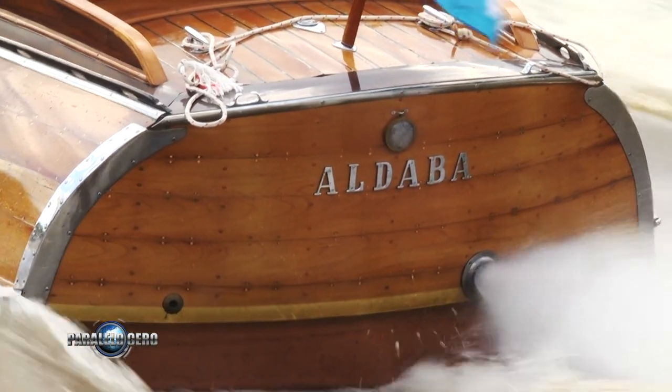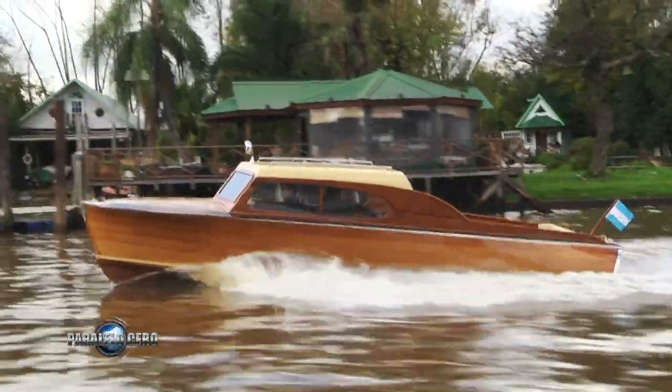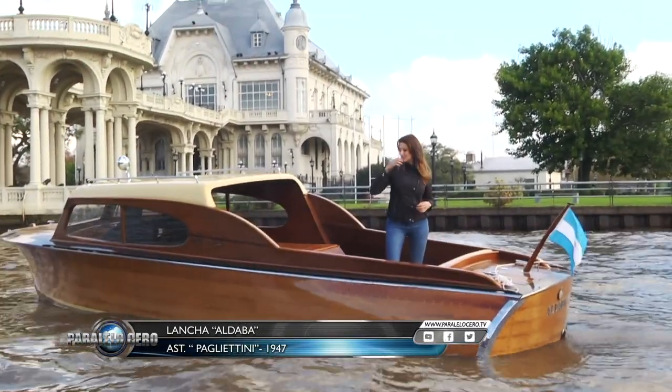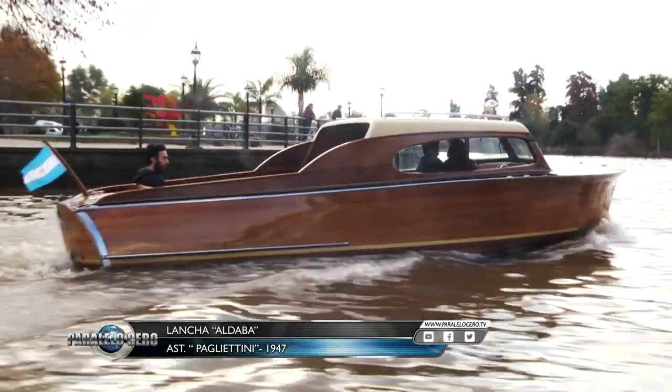Ahora la propuesta es salir a navegar por las aguas de Tigre en Aldaba. Es una lancha clásica de madera cabinada construida por los astilleros Pagletini en el año 1947. Estuvimos con Adrián que nos va a contar toda la historia de esta perlita del río. Estamos a bordo de una Pagletini de 1947. ¿Cómo llegó a tus manos? Busqué en internet, fui buscando lanchas así de madera viejas y encontré un aviso de una lancha que se vendía en Avellaneda.